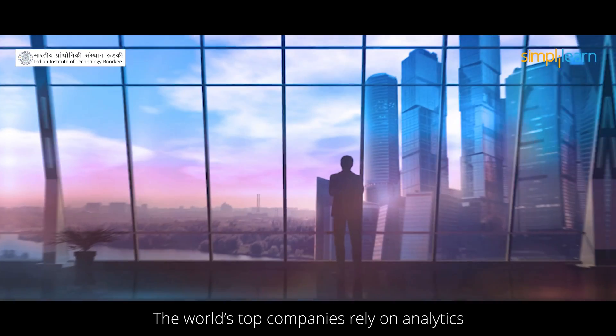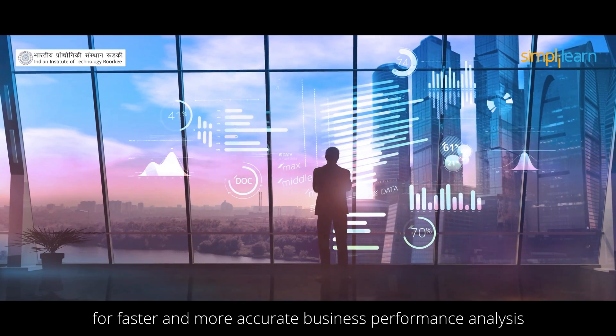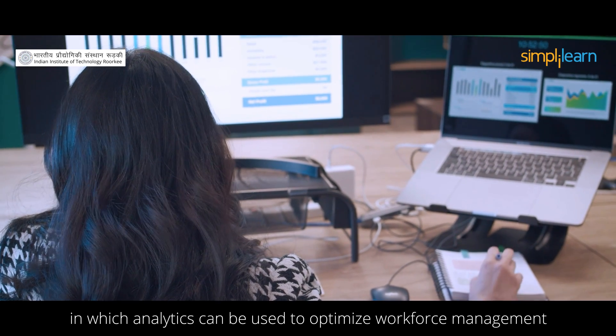The world's top companies rely on analytics for faster and more accurate business performance analysis. One key area is human resource, in which analytics can be used to optimize workforce management.